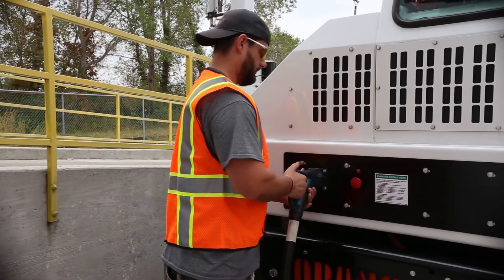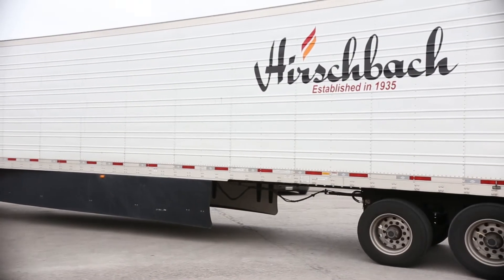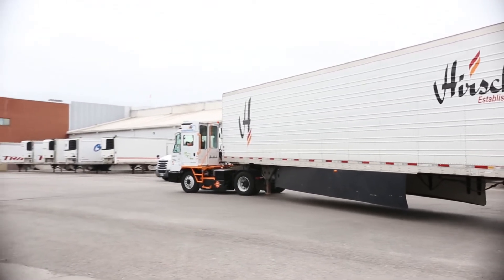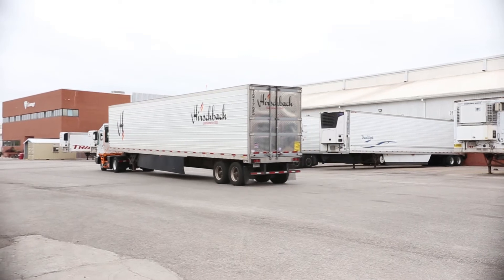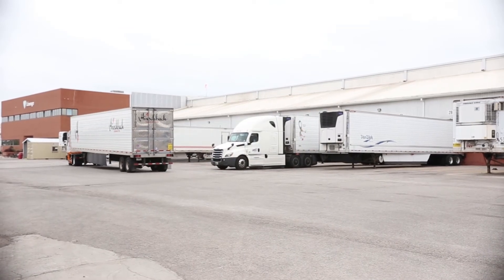When he leaves, somebody else comes in and that person will charge throughout the day. When their shift ends, it'll actually be charged for three or four hours until the other person comes in. One of the main things I hear when a driver gets in it, especially in the beginning, is it's so quiet — you don't have that diesel engine. It's so quiet you don't hear it coming sometimes. That's the first thing they notice.